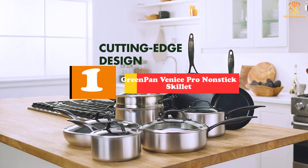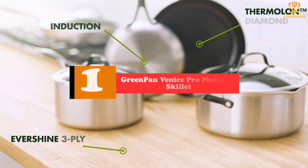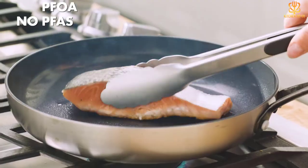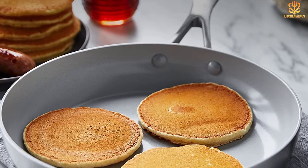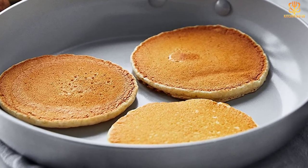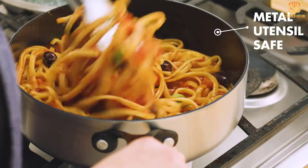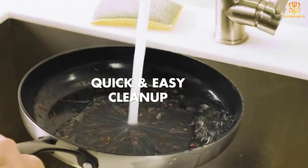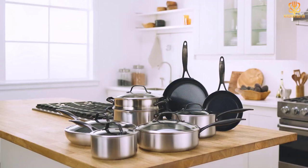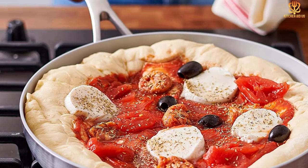And finally at number 1, we have the GreenPan Venice Pro Non-stick Skillet. GreenPan's cookware features Thermalon non-stick technology that can withstand high temperatures without blistering or peeling. Thermalon's excellent thermal conduction allows you to cook mostly at low to medium temperatures, reducing energy use. The products are also free of cadmium and lead, feature upcycled stainless steel for the handles and upcycled aluminum for the cookware bodies, and the curing phase of Thermalon's production emits 60% less carbon dioxide than traditional non-stick coatings. These skillets from the Venice Pro line are compatible with all cooktops and are oven and broiler safe for up to 600 degrees Fahrenheit. GreenPan recommends avoiding metal utensils when cooking, hand-washing the pans, and separating them when storing.